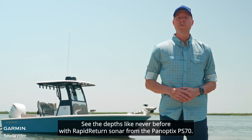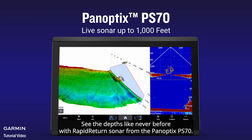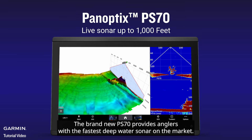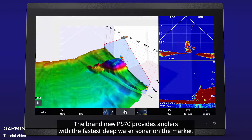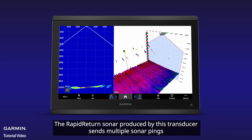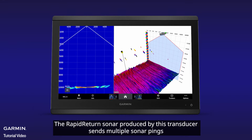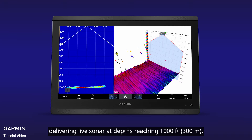See the depths like never before with Rapid Return Sonar from the Panoptix PS70. The brand-new PS70 provides anglers with the fastest deepwater sonar on the market. The Rapid Return Sonar produced by this transducer sends multiple sonar pings, delivering live sonar at depths reaching 1,000 feet.